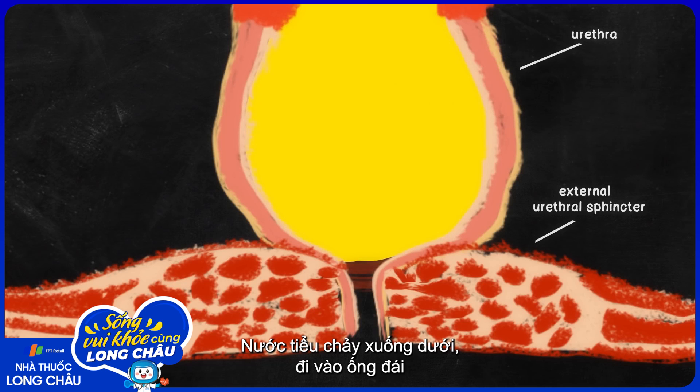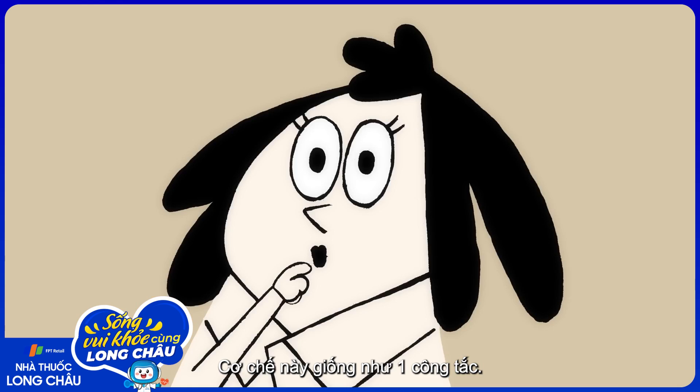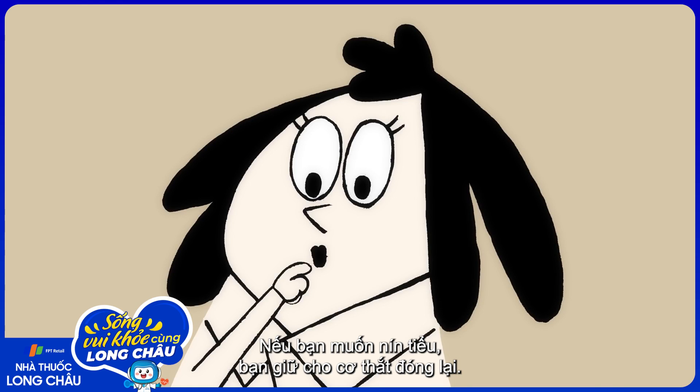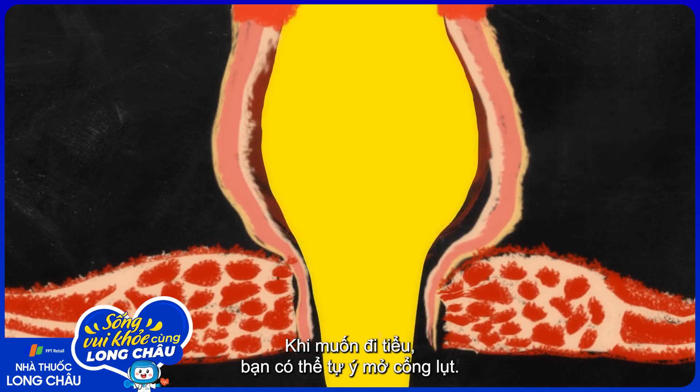Whooshing downwards, the fluid enters the urethra and stops short at the external urethral sphincter. This works like a tap: when you want to delay urinating, you keep the sphincter closed; when you want to release it, you can voluntarily open the floodgates.